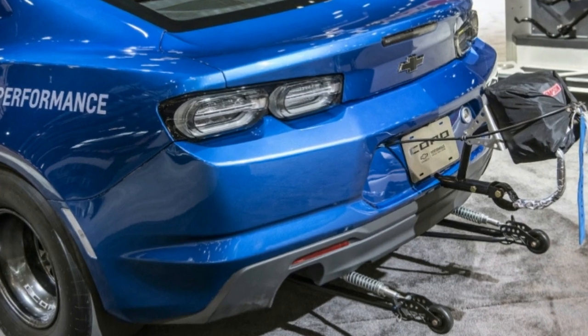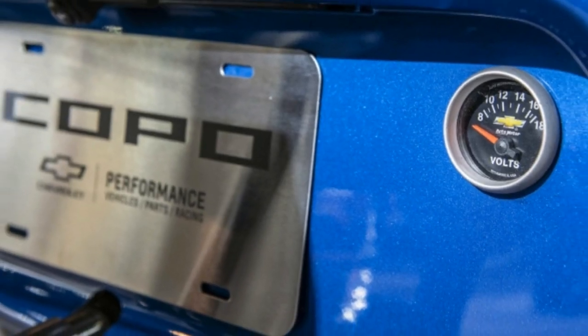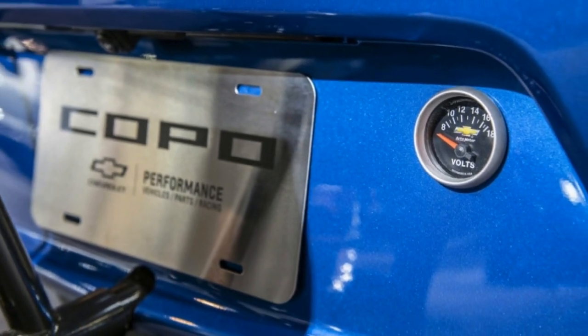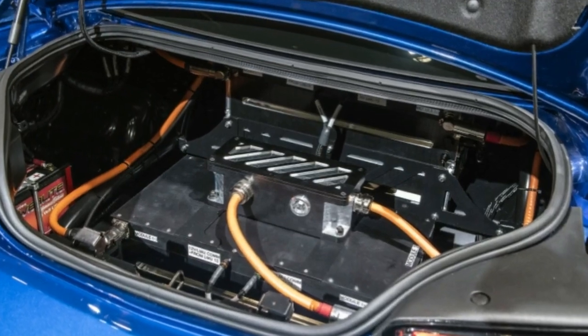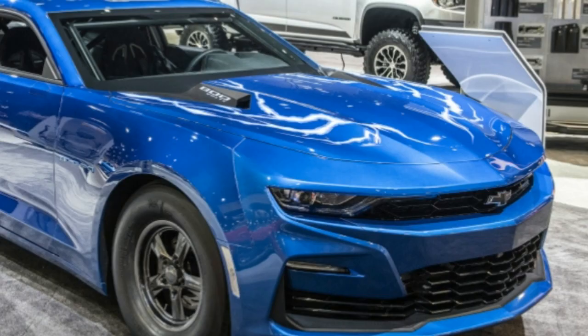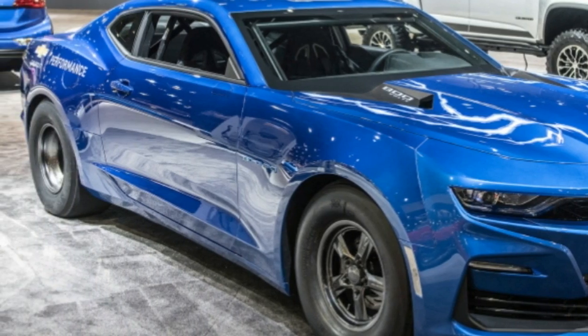It includes four 200-volt modules that each weigh around 175 pounds, mounted deliberately — two in the rear seat area, the others in the trunk — for ideal weight distribution. That arrangement gives the Ecopo a 56% rear weight bias, helping it launch more efficiently.